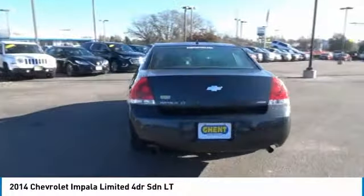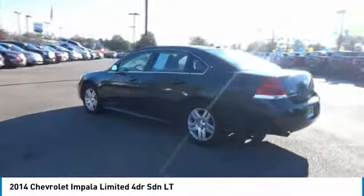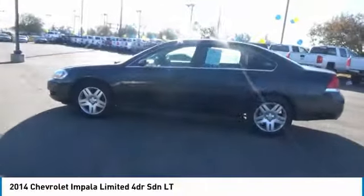Here are some of this vehicle's great options: keyless entry, remote engine start, leather-wrapped steering wheel, power steering, driver airbag, driver lumbar.